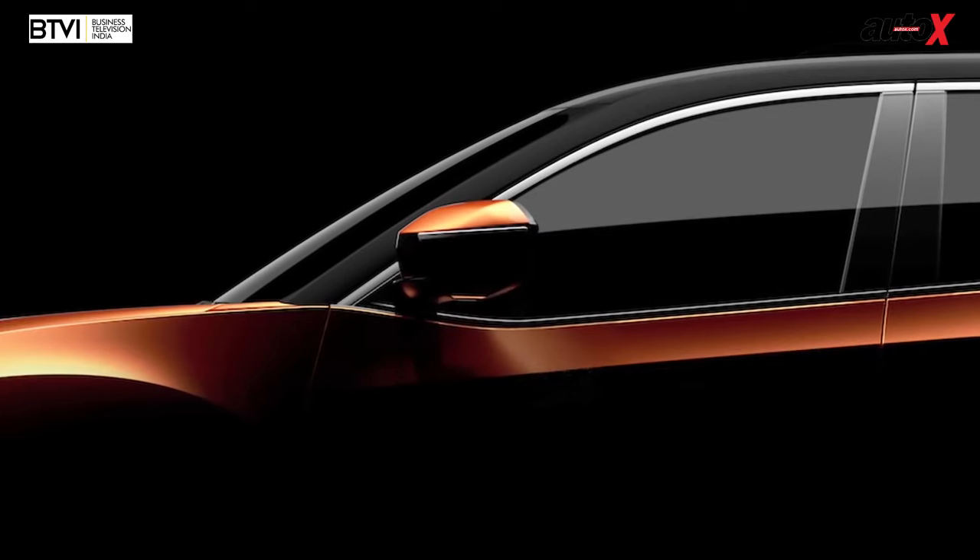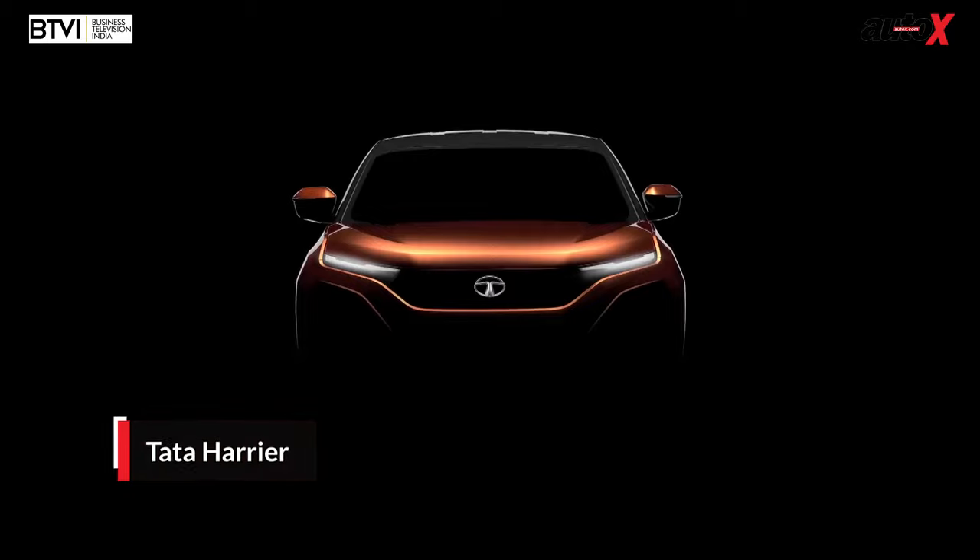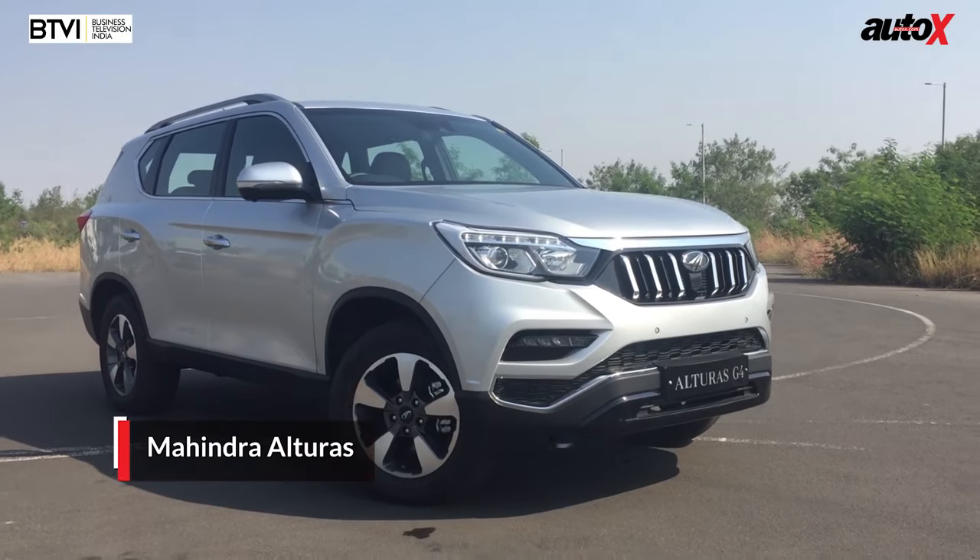I want to thank Volkswagen Motorsport for running a truly professional series and for giving me a chance to compete against their budding racers. That's all the time we have this week. But next week on the AutoX Show, we check out a pair of truly premium SUVs from Indian automakers — the Harrier from Tata Motors and the Alturas from Mahindra. It's chaos out there, so buckle up and always wear your helmets. We'll see you again next weekend on the AutoX Show.